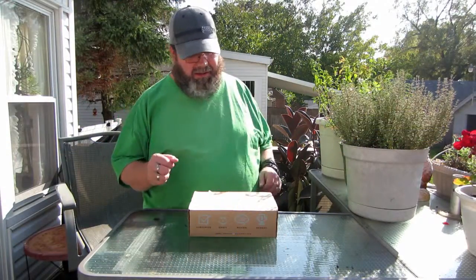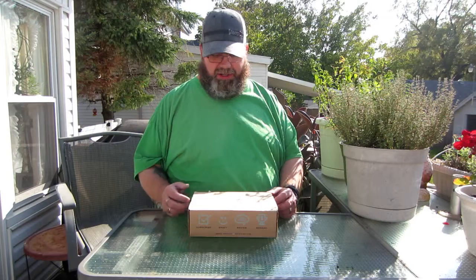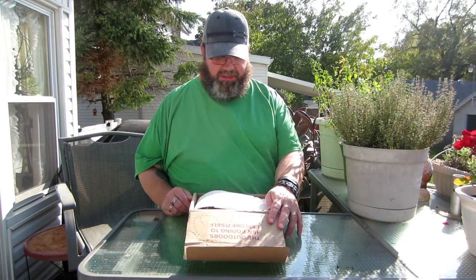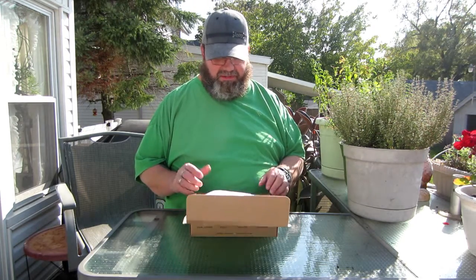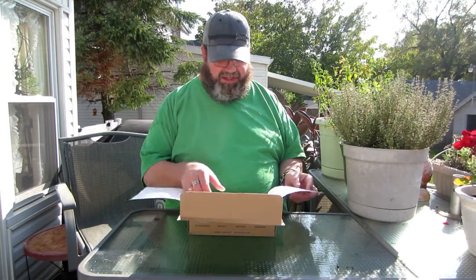Good morning Wolfpack. It's a beautiful day out. I thought I'd do the Cairn September Cairn Review outside today. You know, if you're going to review an outdoor product, you might as well do it outside. So this is September's box. This month's saying is 'the outdoors is not going to explore itself.' Let's see what we have today.